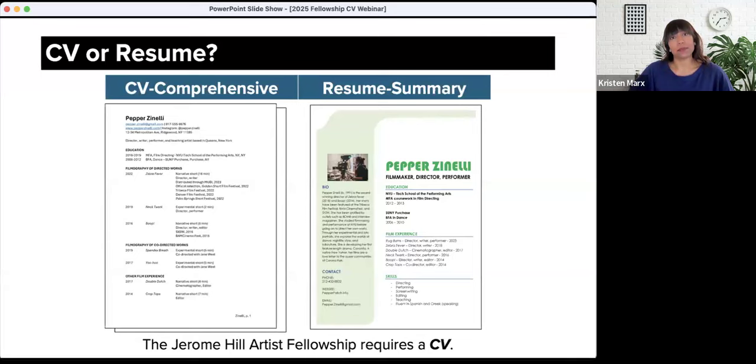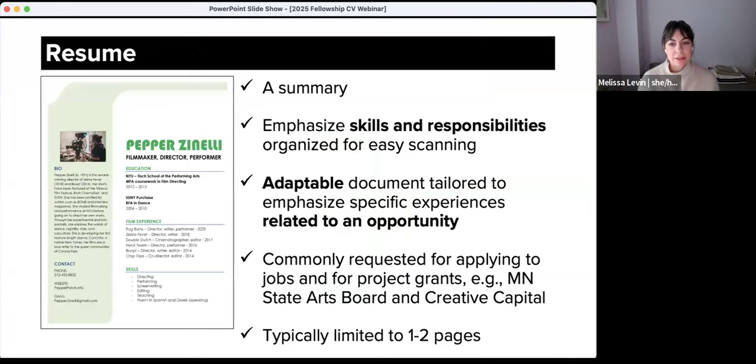Resumes are summaries designed to emphasize your skills and highlight your responsibilities, and are organized into categories for easy scanning by the reader. Resumes are adaptable documents that you can easily edit and reorganize to highlight your skills and experience for a specific opportunity that you might be applying to. Resumes are commonly requested for jobs and project grants. For instance, the Minnesota State Arts Board and Creative Capital project grant programs ask for resumes. Jerome Foundation's Jerome Hill Artist Fellowship, however, requires you to submit a CV, so that's where we'll focus our discussion today.